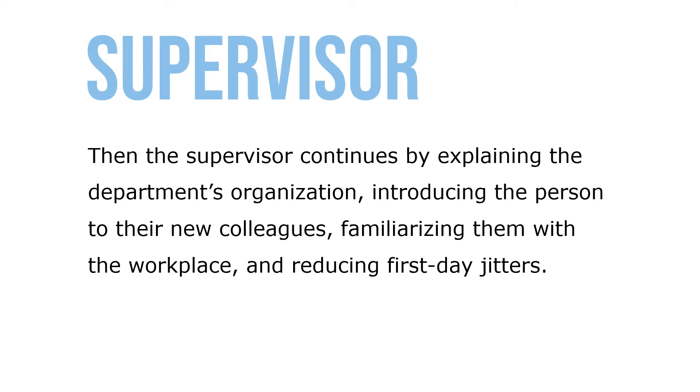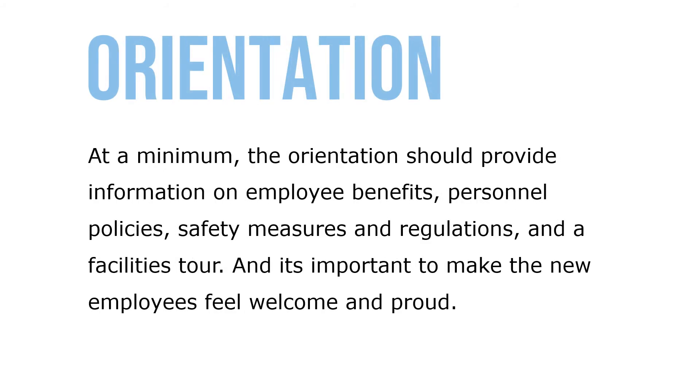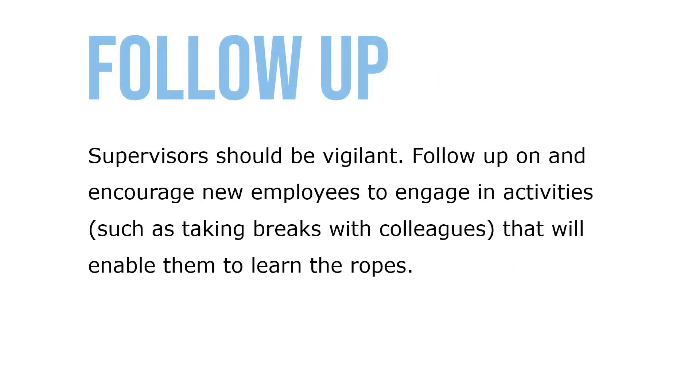Then the supervisor continues by explaining the department's organization, introducing the person to their new colleagues, familiarizing them with the workplace, and reducing first-day jitters. At a minimum, the orientation should provide information on employee benefits, personnel policies, safety measures and regulations, and a facilities tour. It's important to make sure new employees feel welcome and proud.